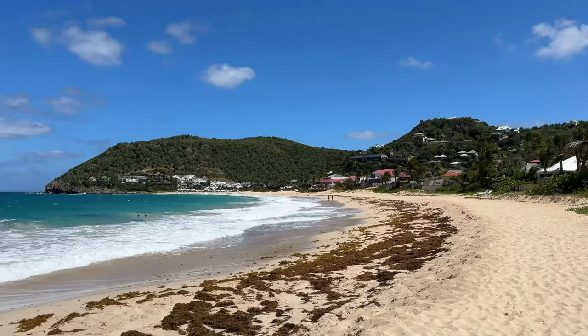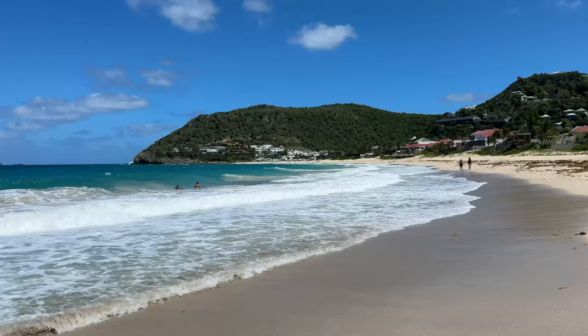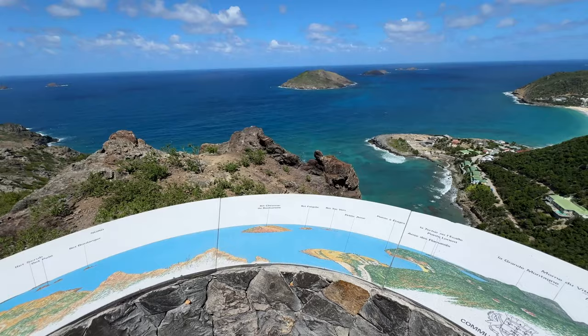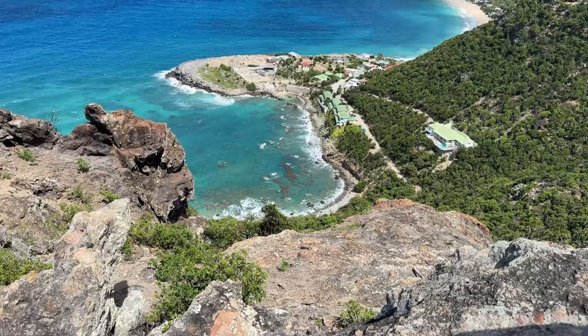Here we are now at Flamands Beach on the north side of the island. This would be a beach you check out if you're staying on this side — it faces towards the Caribbean rather than the Atlantic. As you drive around this side of the island you'll see some nice communities with lookout points looking out towards the north. These lookout points are really amazing — anytime you get a chance, pull over and take a picture, but try not to block traffic.